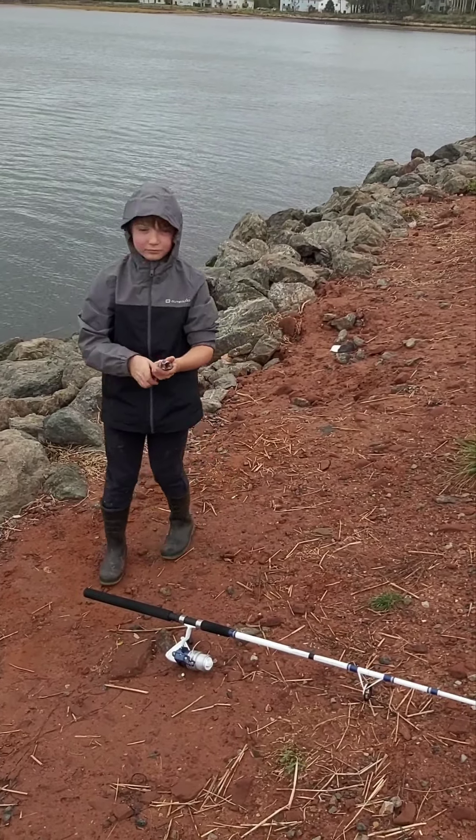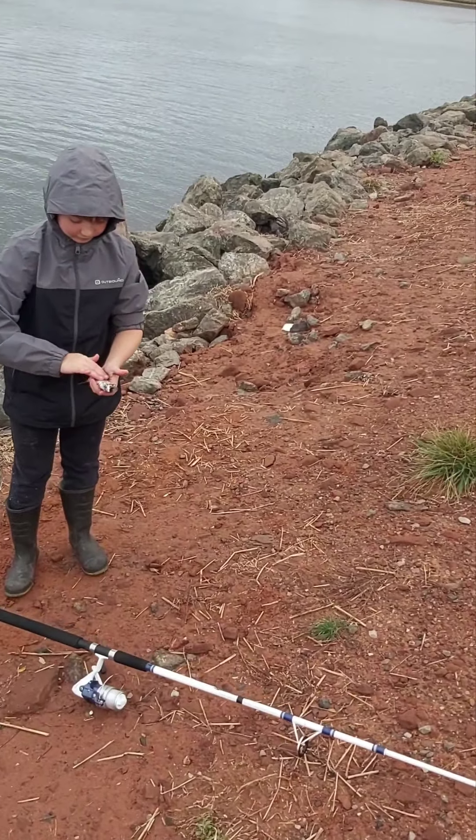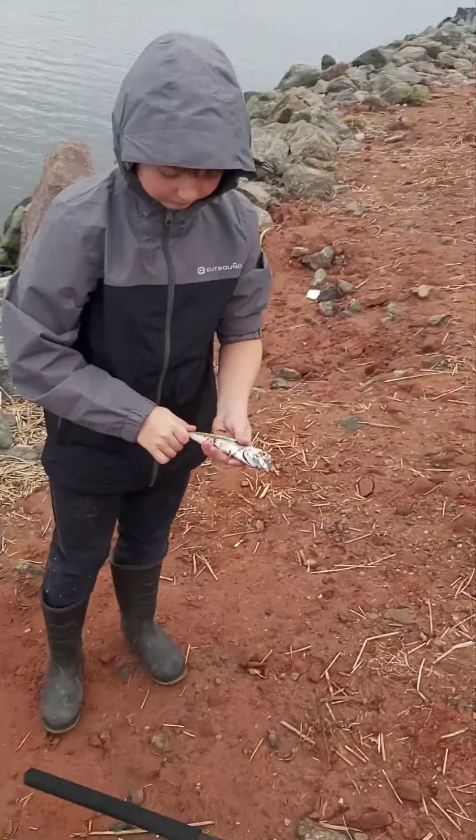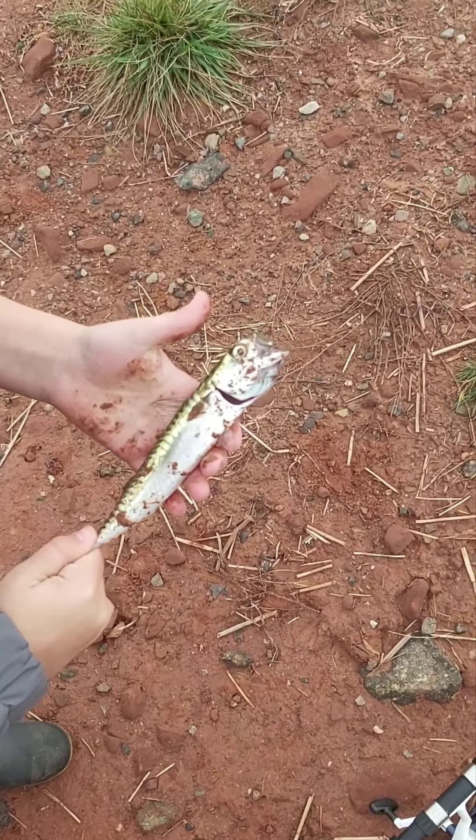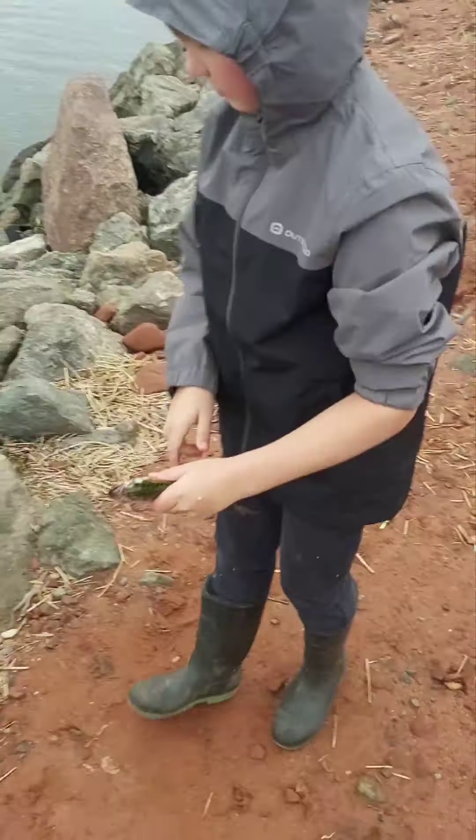Sorry for the sirens going by. Take a look at him — just a little one, get him back in the water.